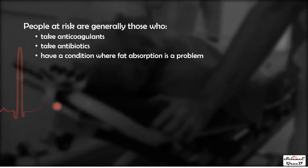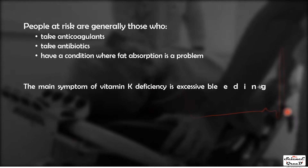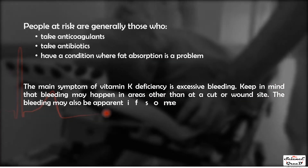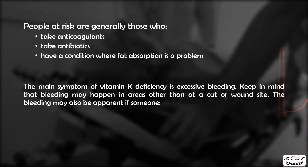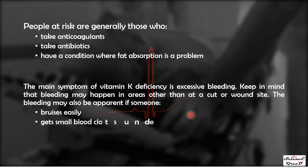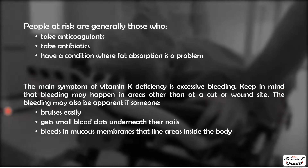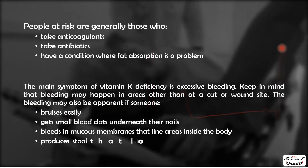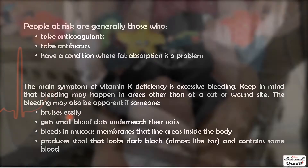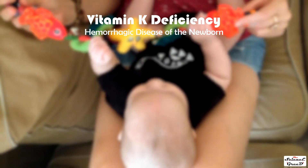People at risk generally include those who take anticoagulants or antibiotics, or have conditions where fat absorption is impaired. The main symptom of vitamin K deficiency is excessive bleeding — which may occur in areas other than a cut or wound site. Signs include easy bruising, small blood clots under the nails, bleeding in mucous membranes, and dark tarry stools containing blood.